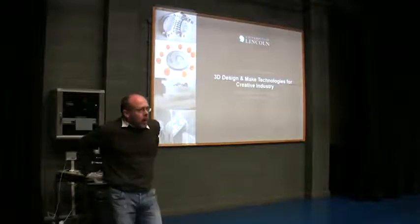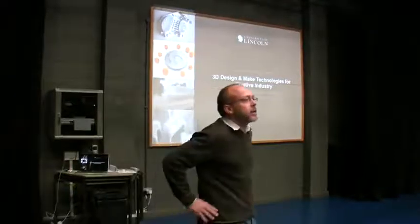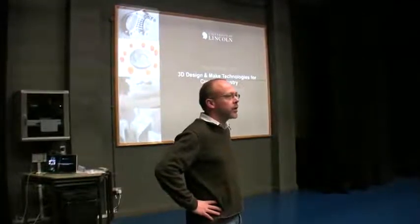I'm Michael Poole. I work for the University of Lincoln, specifically for our Faculty of Art, Architecture and Design.